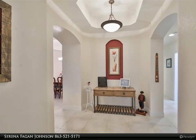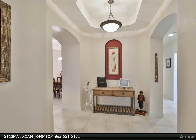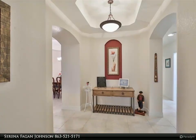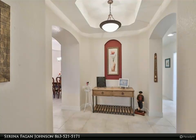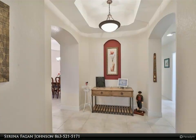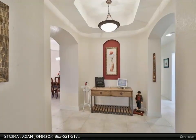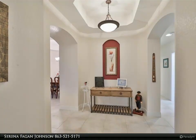Due to the split plan, the remaining two bedrooms are on the other side of the condo for ultimate privacy, along with their own private bathroom. They are spacious, have large windows for natural light, and are ready for guests. The laundry room is large with shelving, a utility sink, and bright lights.